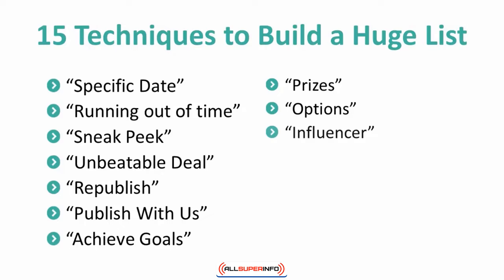11. It worked for me. Sometimes the best way to convince a customer is to have another customer do the convincing for you. Collecting some testimonials and/or endorsements will help build your credibility in the eyes of your subscribers.